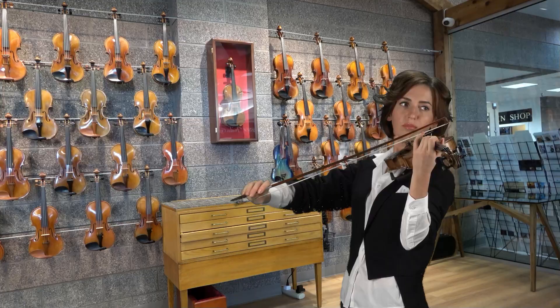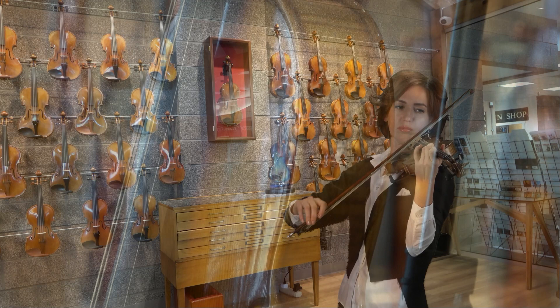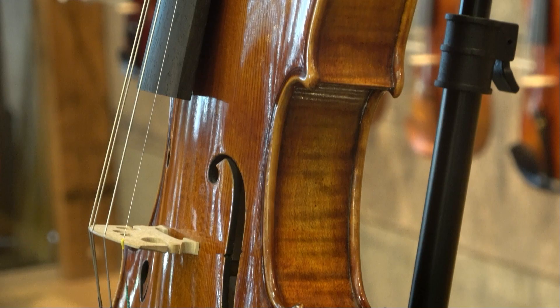For college or professional musicians, we recommend our incredible selection of handmade violins, meticulously crafted from the finest woods by world-famous luthiers, such as Thomas Kowalski.